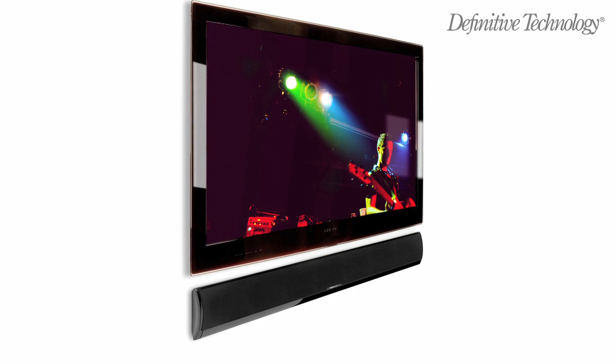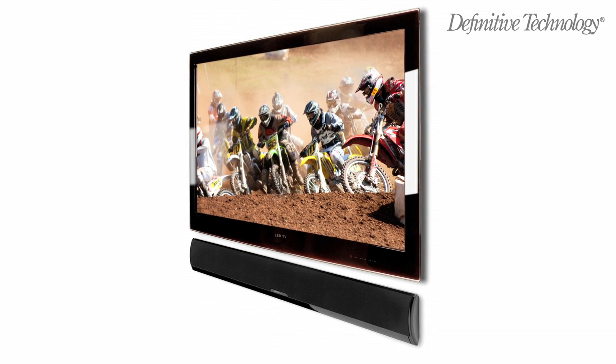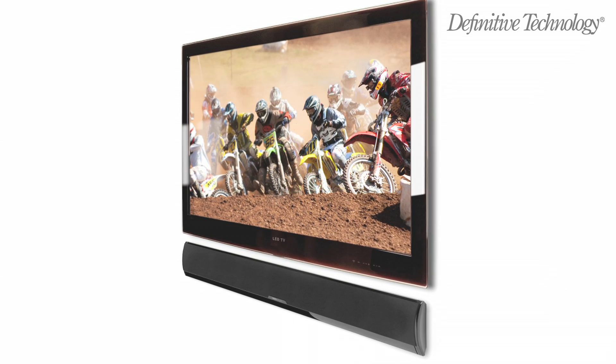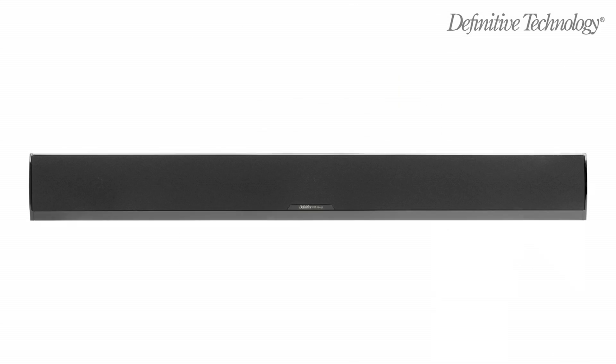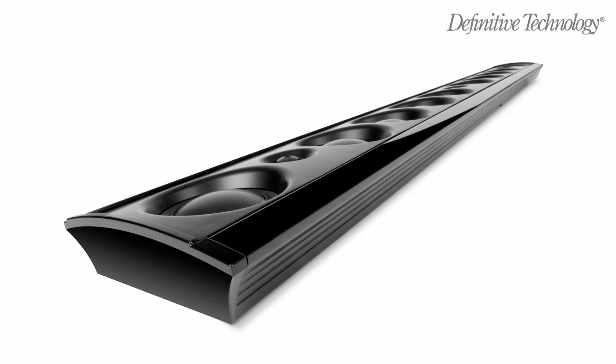Like the other four XTR series models, the SSA3 and SSA5 are razor-thin, only one and five-eighths inches deep, shallower than most ultra-thin TVs. The enclosures are fabricated from aircraft-grade aluminum, so they look fantastic and are built to last a lifetime.